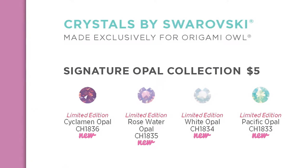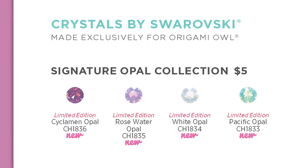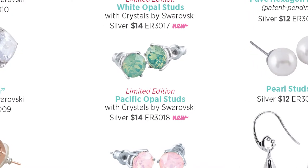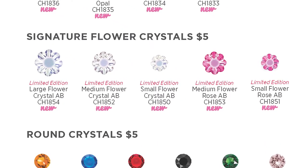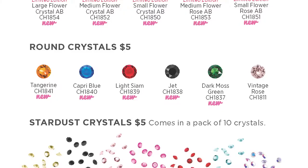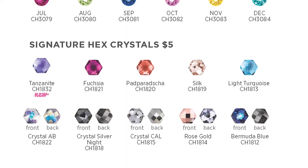Origami Owl jewelry just wouldn't be complete without a little sparkle, and this season we're bringing you a brand new collection of Swarovski crystals that really bring spring to life. The limited edition signature opal collection with crystals by Swarovski includes round crystals, large twist locket faces, a dangle, and stud earrings in a beautiful assortment of pastel opals. My favorite is the brand new signature flower crystals. These adorable crystal flowers come in three sizes and two different colors: Crystal AB and the brand new Rose AB. They're also a custom cut for Origami Owl, so you won't find them anywhere else. Don't forget to check out the new colors of the round accent stones, stardust crystals, and signature hex crystals this spring.